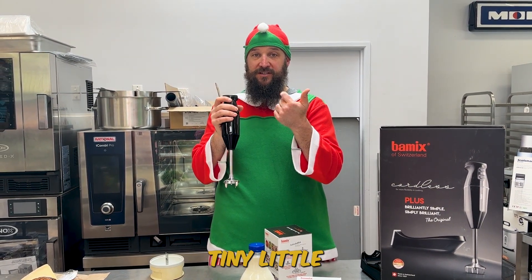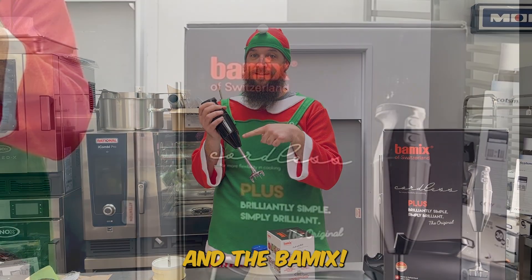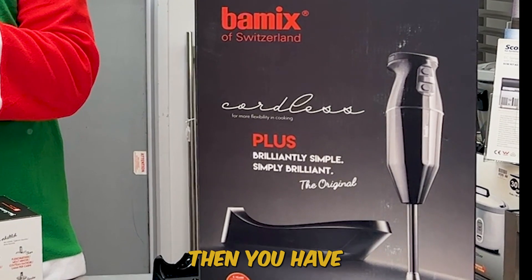So Switzerland's favourites for watches, tiny little knives, chocolate, cowbells and the bar mix. And if you've never used a bar mix, then you have missed out.